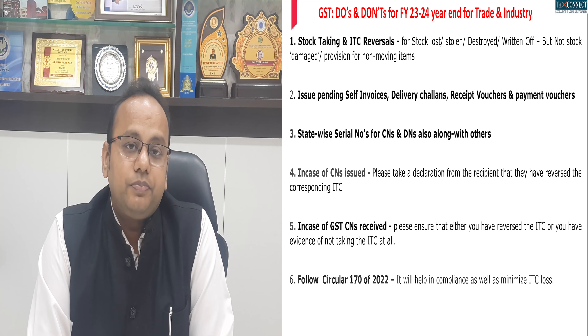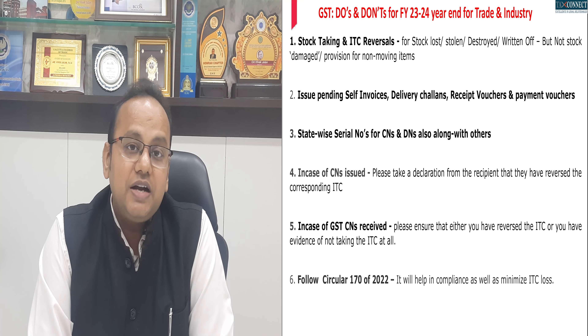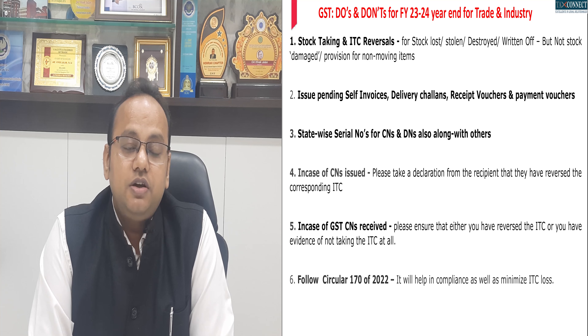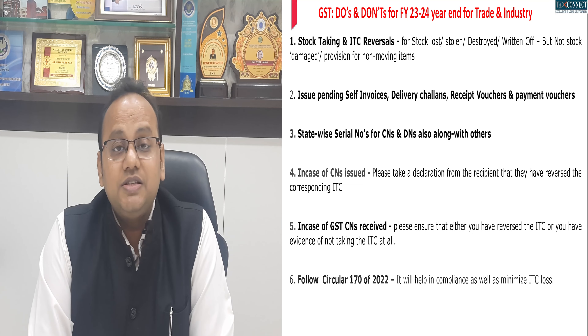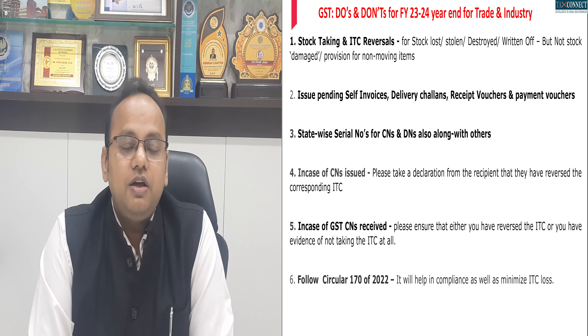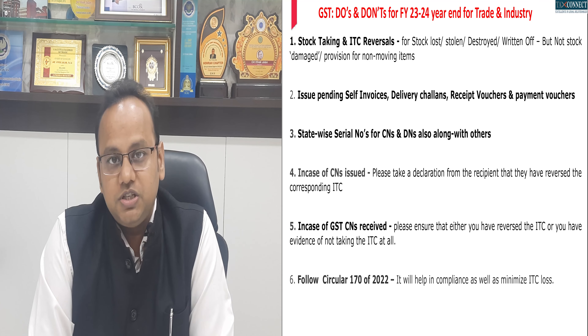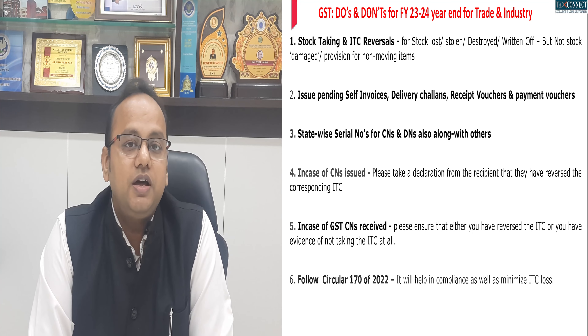Second, it is seen that during the year, many taxpayers have not complied with norms for self-invoicing and making payment vouchers for RCM payments under GST, receipt vouchers for advance payments, and sometimes delivery challans. Even if they have complied with documentation, in Table 13 of GSTR-1 the series and count of documents are not mentioned. Ensure that in the return for March 2024, full year compliance is done to regularize the matter.